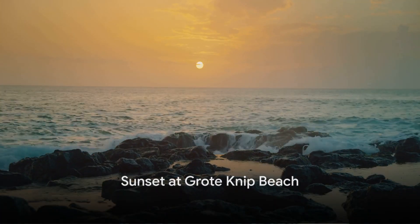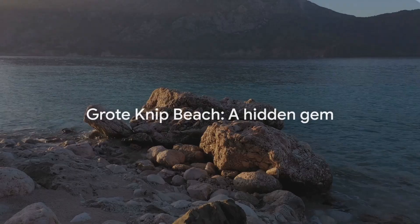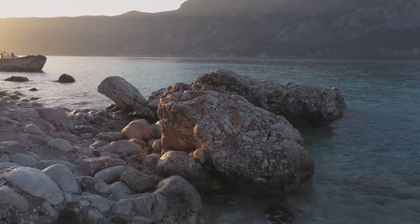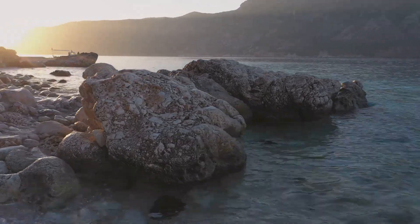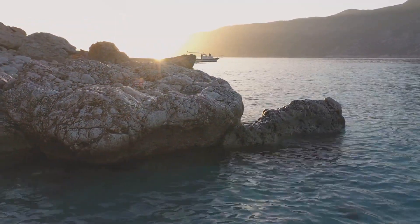As the day turns to dusk, the west coast of the island beckons. Grote Nip Beach, a hidden gem, unveils itself. The beach, with its white sandy shores and cliffs overlooking the Caribbean Sea, offers the perfect setting to watch the sun bow out for the day.